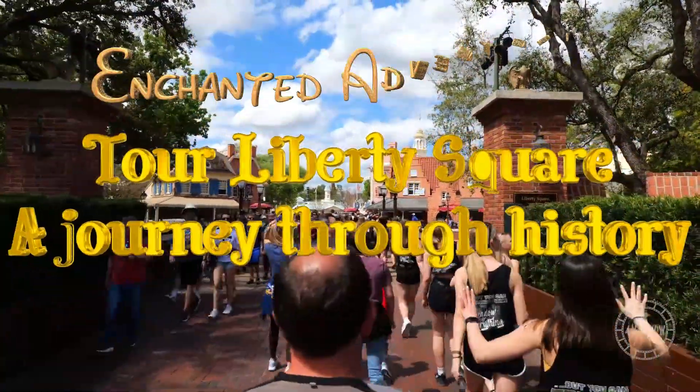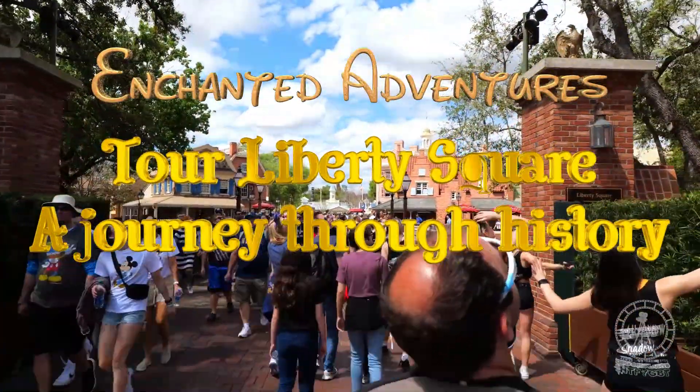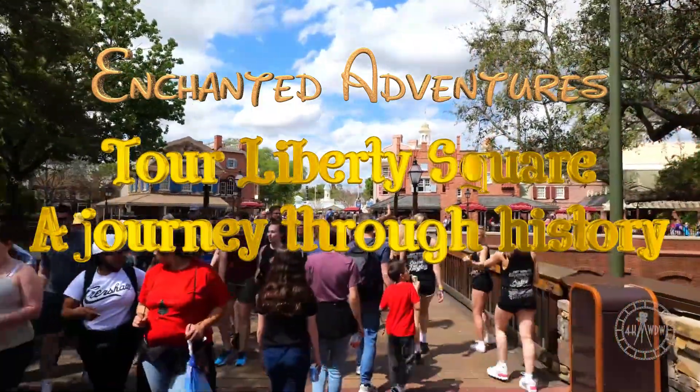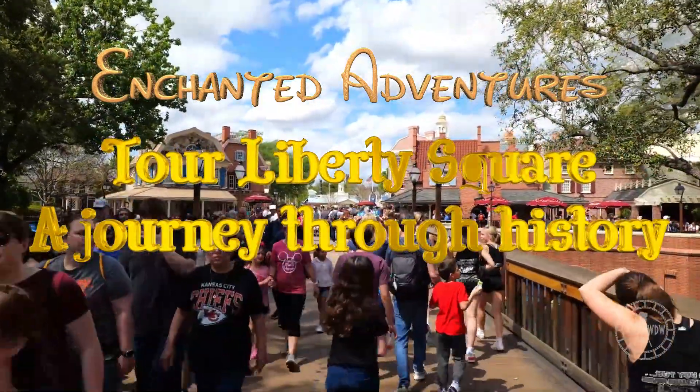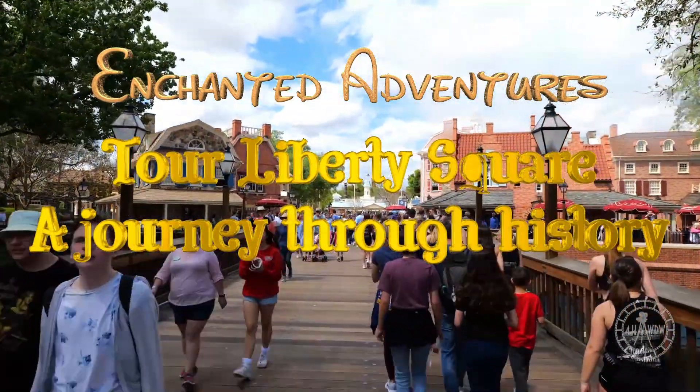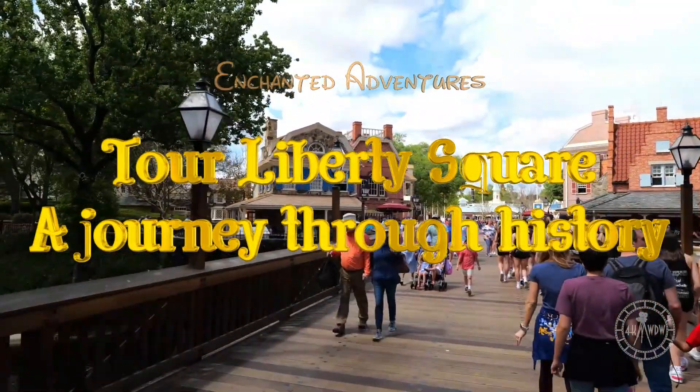Welcome back to Enchanted Adventures, and welcome to Liberty Square in the Magic Kingdom. Today we are going to dive into the details and history that surrounds us as we walk through this area. These are details that are missed by most guests, so this video will help you appreciate and enjoy Liberty Square more on your next visit.